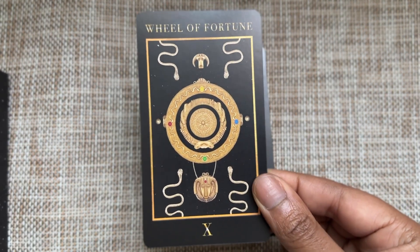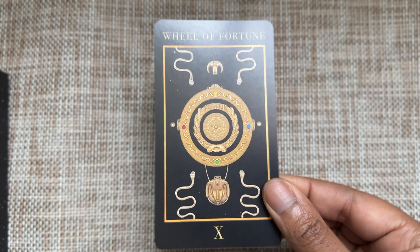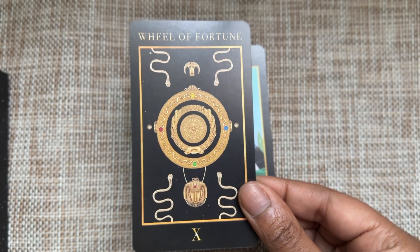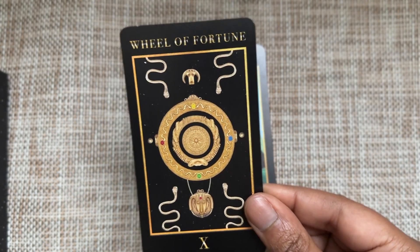Wheel of Fortune — not much to say here. I like the aesthetics. It's not the most compelling card in the deck, but we all know what the Wheel of Fortune is. Lovely.